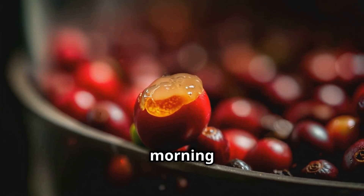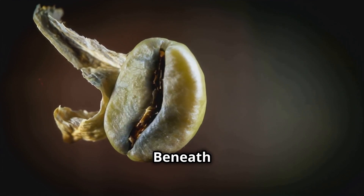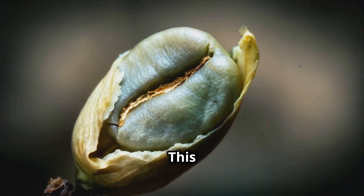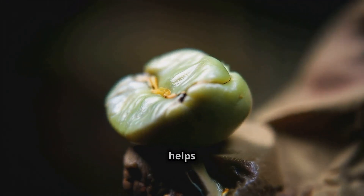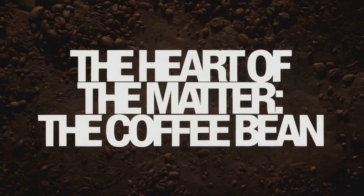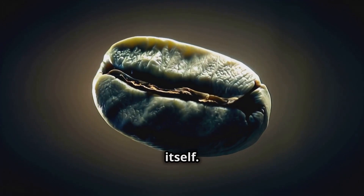Beneath the mucilage we find the parchment layer, or endocarp. This thin, papery skin is like the coffee bean's personal bodyguard — it protects the developing seed from physical damage and helps regulate moisture.